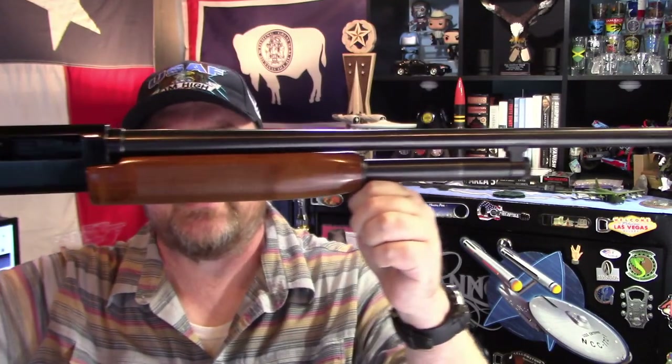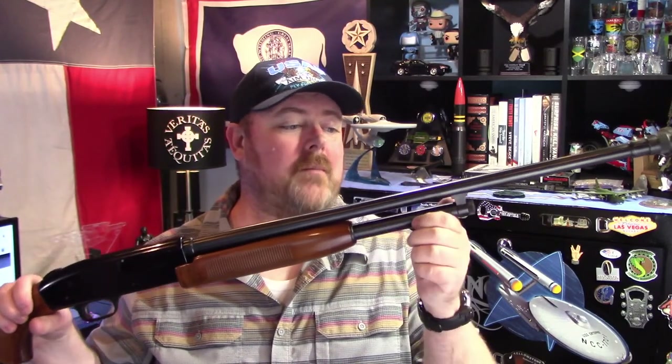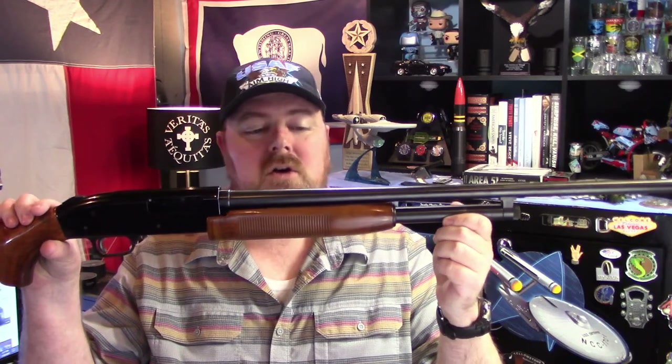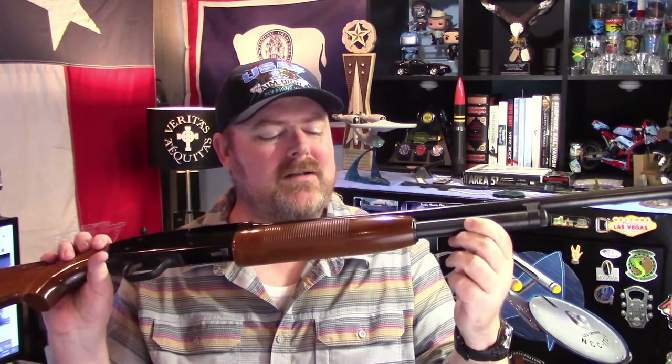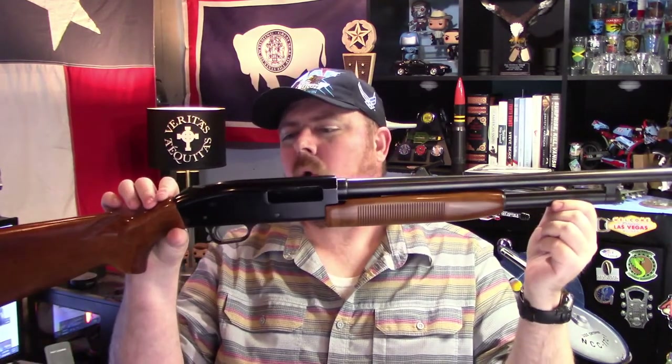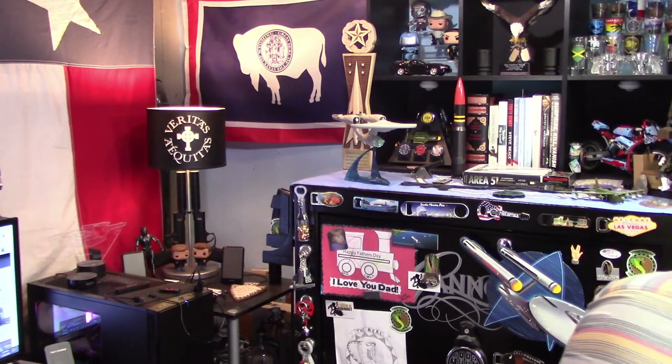These next two are too big for the table so you'll have to endure looking at my face. First is a shotgun: Mossberg 500 CT, 20 gauge. This was my grandfather's, passed down to me from my father. I don't know a lot about it other than it was well used — it looked like it hadn't been cleaned in a long time, was gummed up and corroded. I got it cleaned up and it's fully functioning and serviceable. I'm not sure what the CT designation means — if you know, let me know in the comments.